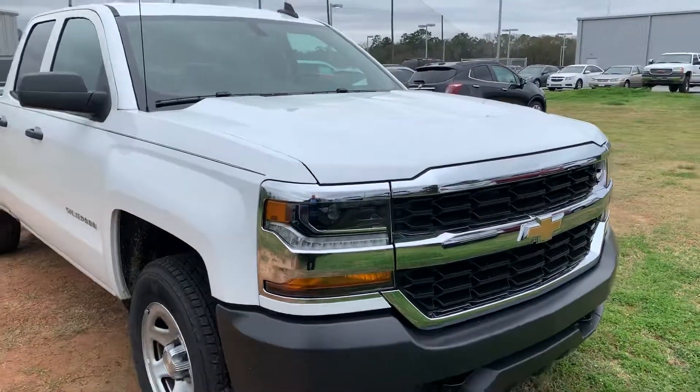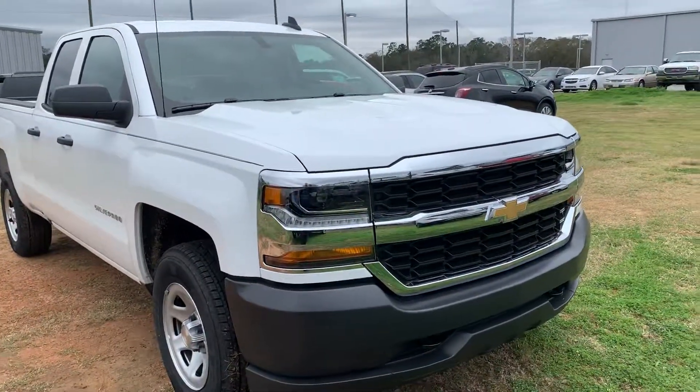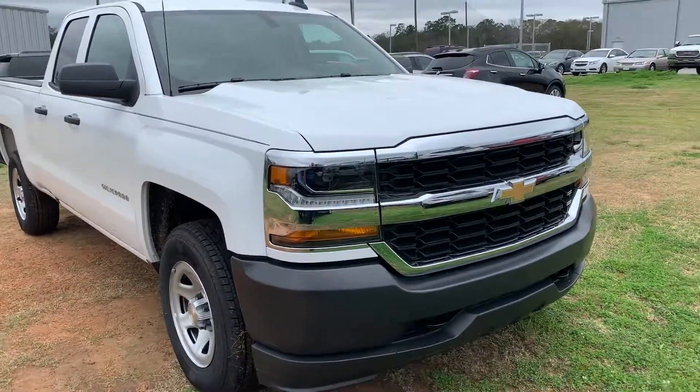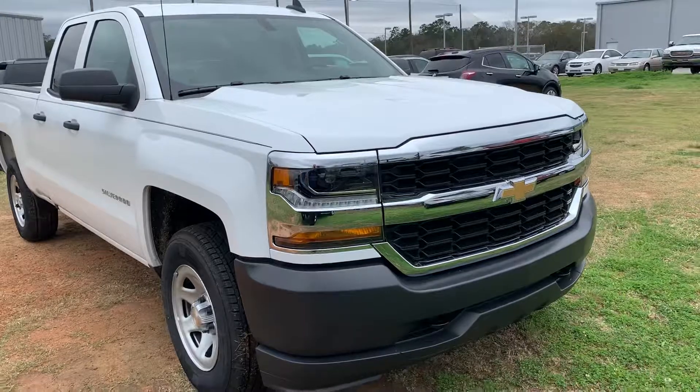Again, that is a 2019 Chevrolet Silverado classic body style with four-wheel drive. You can reach me at 229-460-8463.